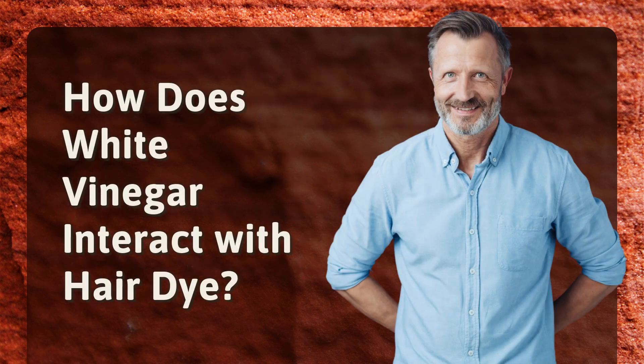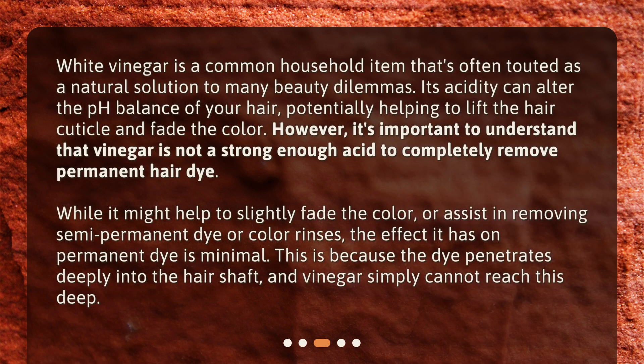How does white vinegar interact with hair dye? White vinegar is a common household item that's often touted as a natural solution to many beauty dilemmas. Its acidity can alter the pH balance of your hair, potentially helping to lift the hair cuticle and fade the color. However, it's important to understand that vinegar is not a strong enough acid to completely remove permanent hair dye. While it might help to slightly fade the color, or assist in removing semi-permanent dye or color rinses, the effect it has on permanent dye is minimal. This is because the dye penetrates deeply into the hair shaft, and vinegar simply cannot reach this deep.